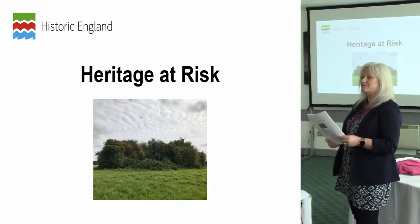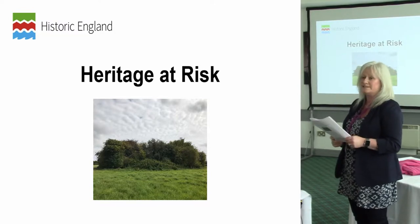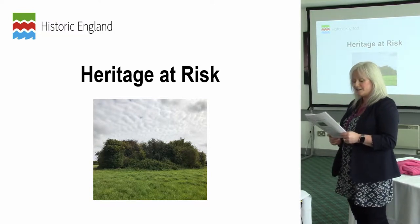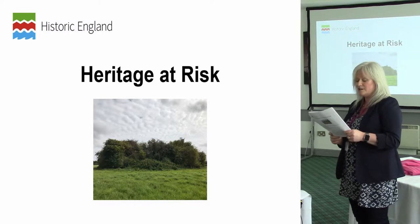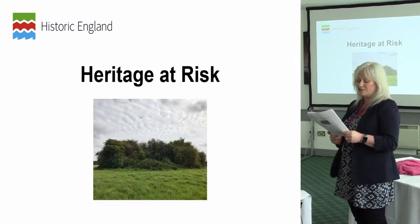One of the primary aims of the Historic England Corporate Plan, which runs from 2017 to 2020, is protecting places through heritage at risk — giving grants and advice, thereby reducing risk to heritage assets.